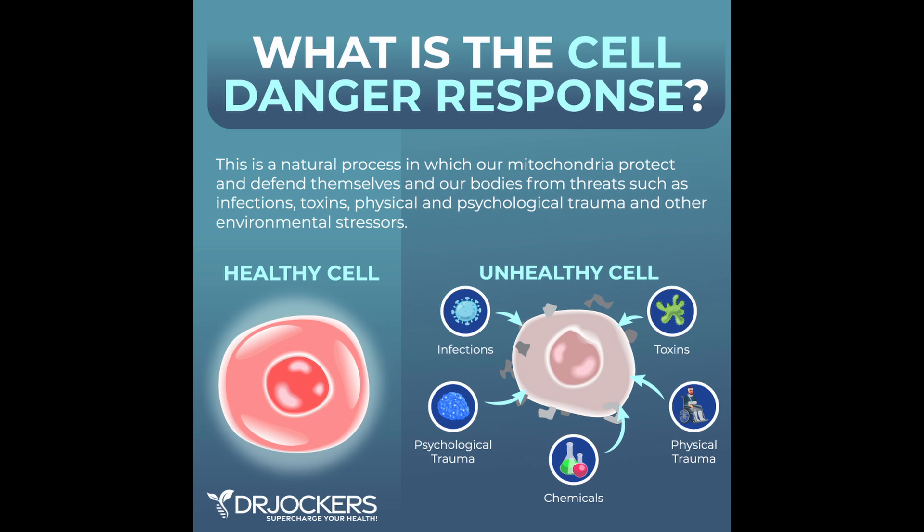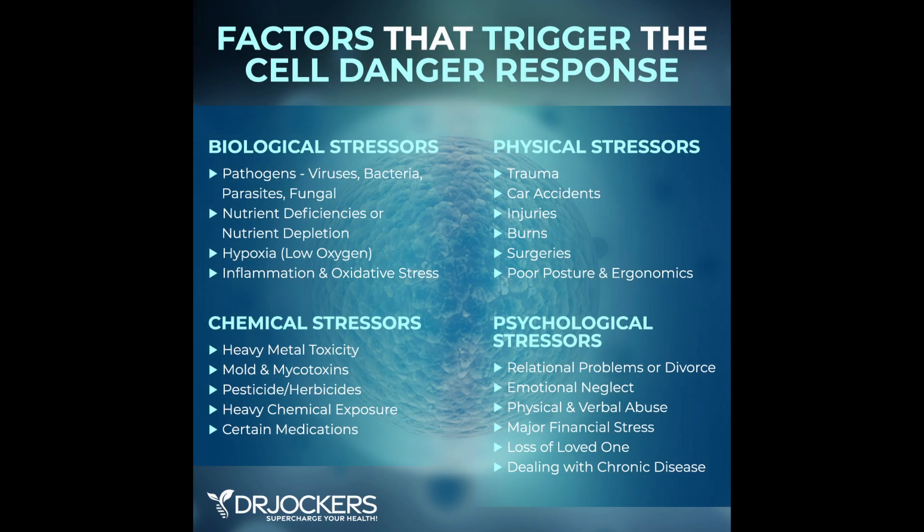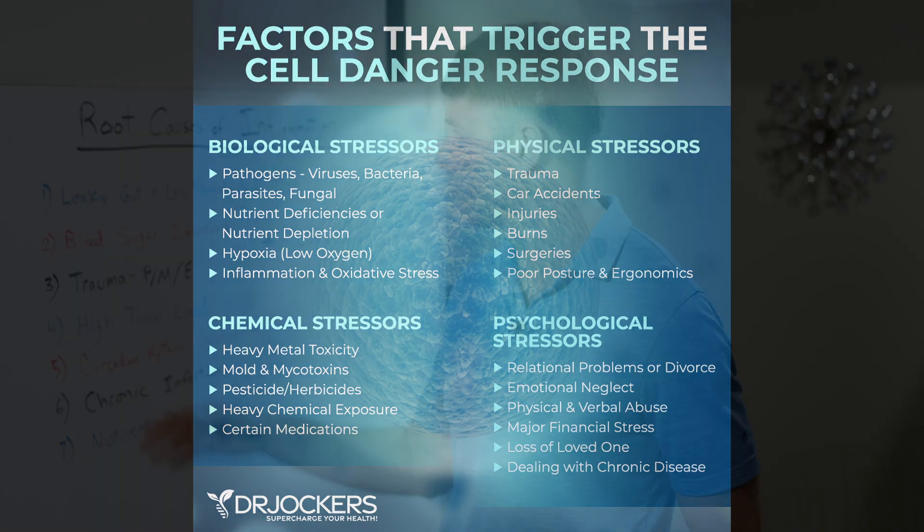We also don't want blood sugar too low, because that creates a hypoxic state as well — cells go into a self-survival mode, which triggers inflammation. Really good blood sugar stability is very important for triggering healing of inflammation and autoimmunity.